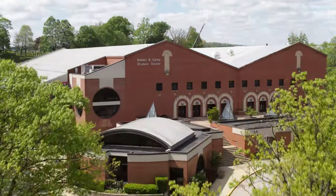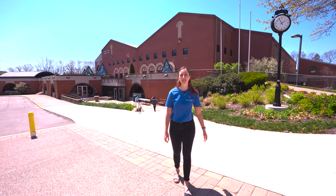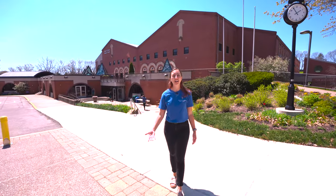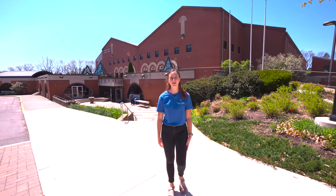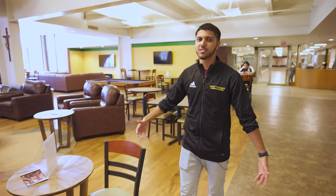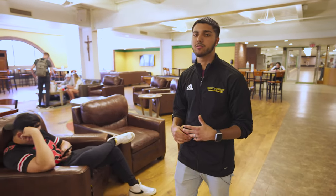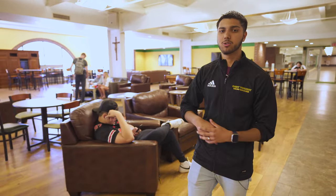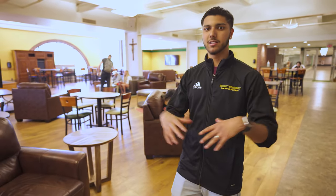Welcome to the Robert S. Carey Student Center. In this building, we house everything from our gymnasium, performing arts center, student fitness center, Carey Lounge, bookstore, the Shack — which is one of our secondary dining options on campus — the wellness center, and our student chapel. This is the student lounge in the Carey Center. It's one of the main student hubs on campus, and the activities programming board uses it for a lot of events — they have giveaways, emotional support animals, club fairs, and anything of that nature.